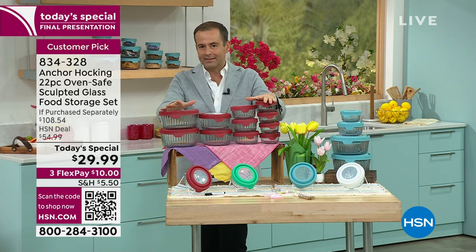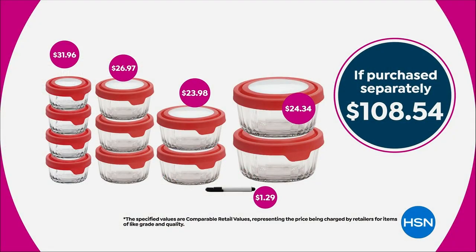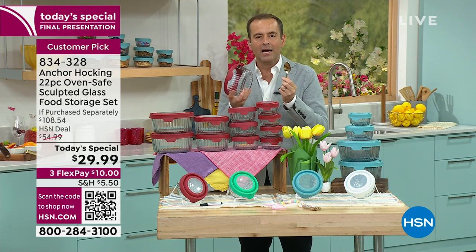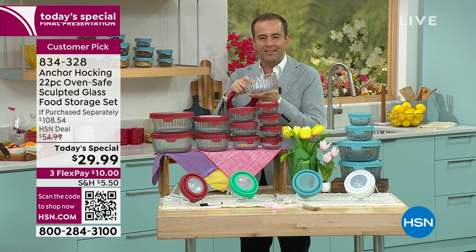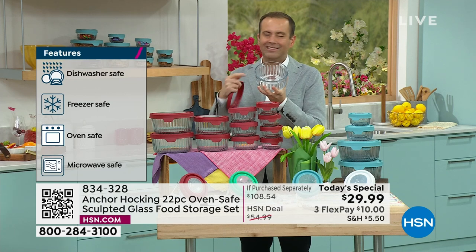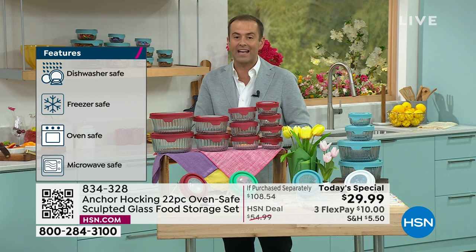We're quickly escalating to nearly 600-700 people in the ordering process. It's over a $108 value for $29.99. Listen to this - give it a good clang on the glass. This is glass - not plastic. Glass that won't warp, stain, or hold onto residual flavors and odors. These will stand the test of time. The sculpted design adds character and elevates it - you can't buy these at a retail store; it's exclusive to HSN.